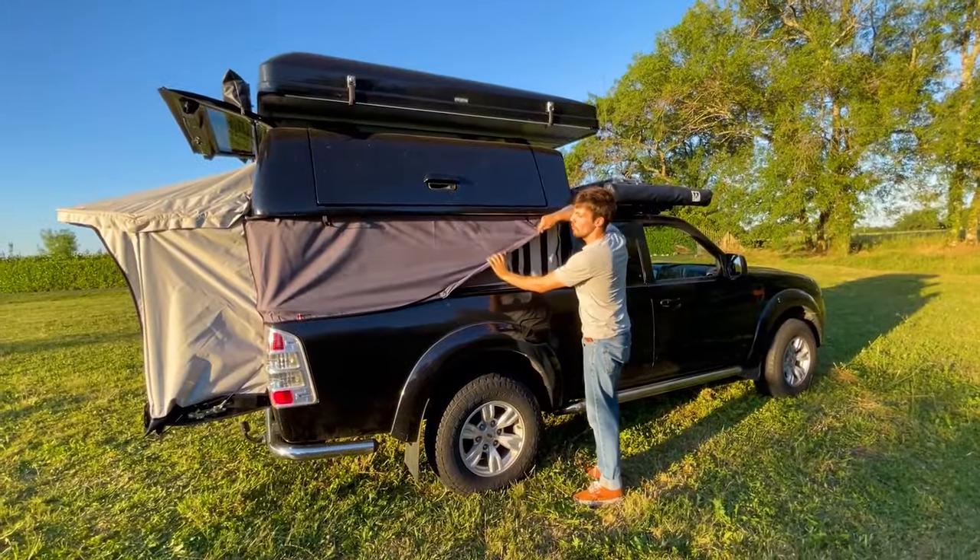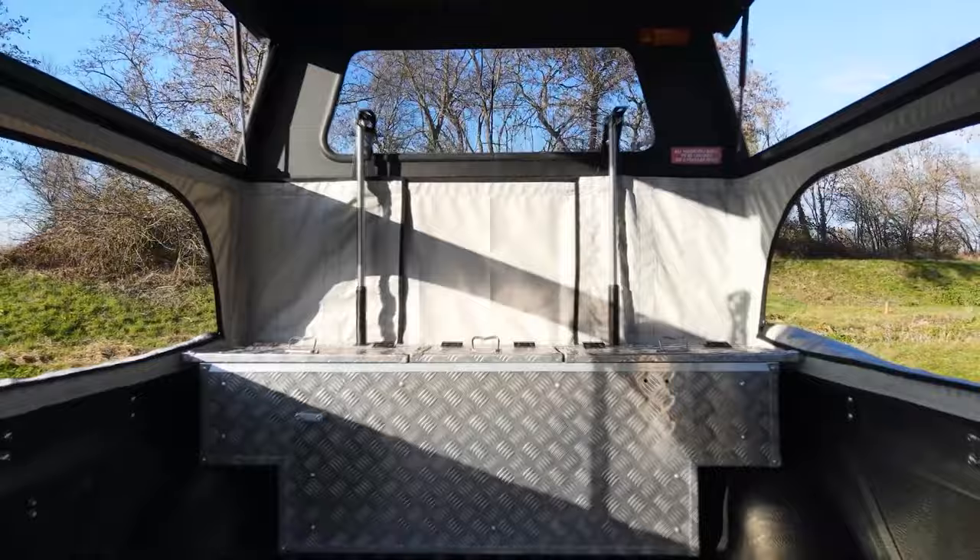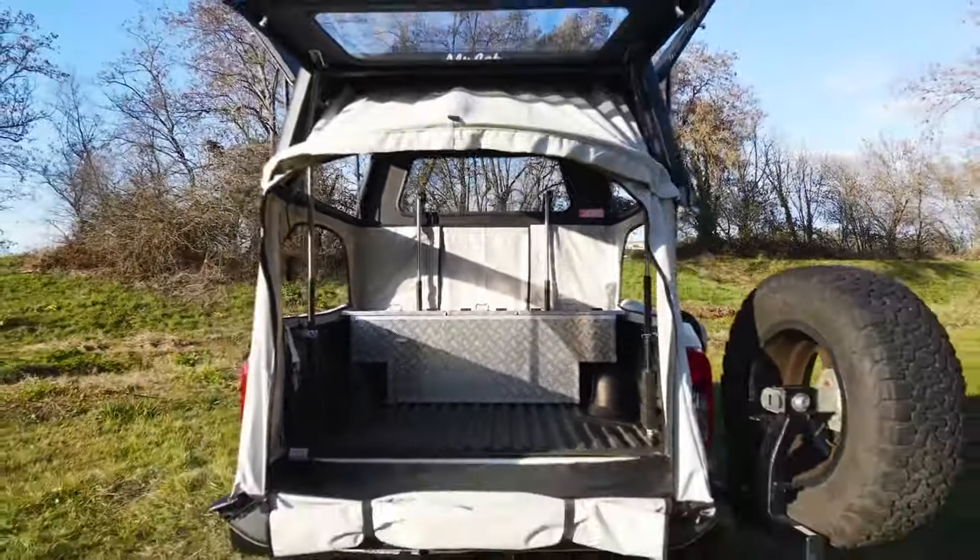It fits all truck sizes and is self-installable, making it an affordable camping upgrade at just $2,000.